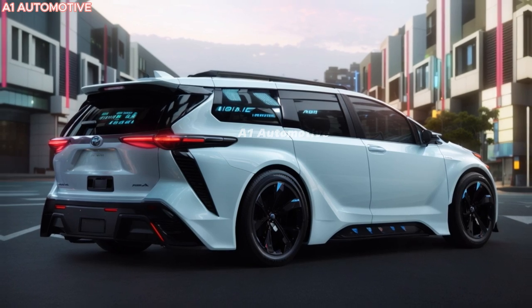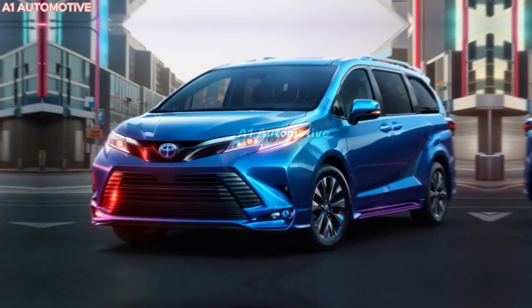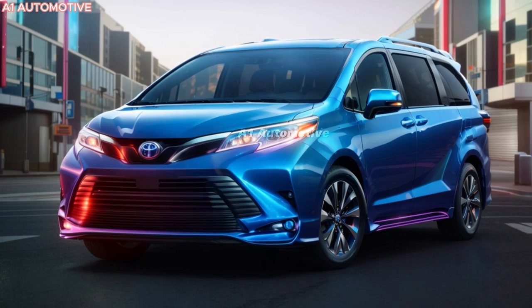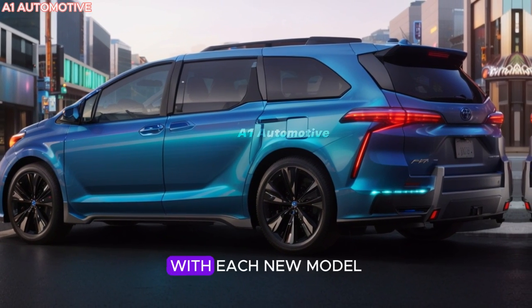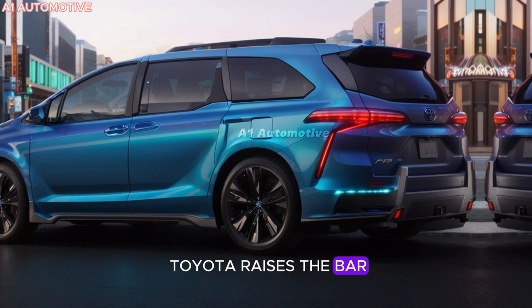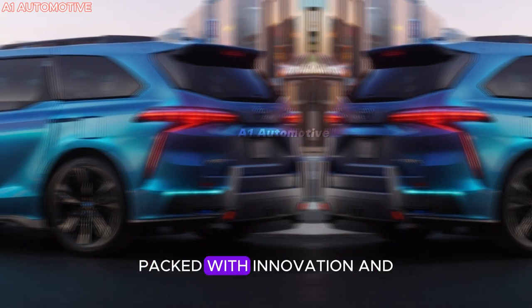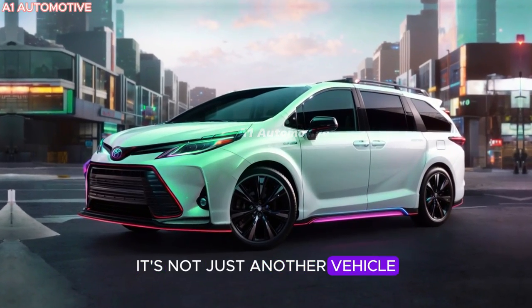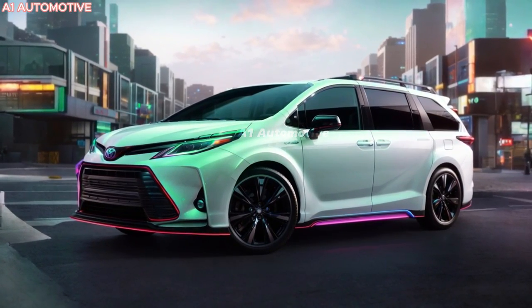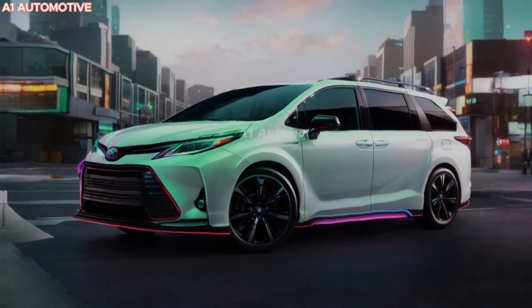The 2025 Toyota Sienna Hybrid is about to redefine what it means to be a family minivan, blending power, style, and fuel efficiency like never before. But what does this new hybrid bring to the table that sets it apart from everything else? With each new model, Toyota raises the bar, and this one looks set to make an impression. Packed with innovation and luxurious features, it's not just another vehicle — it's a statement. Buckle up as we reveal what makes this minivan stand out in a world of hybrids.